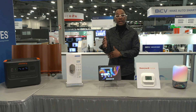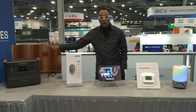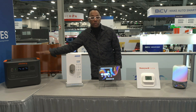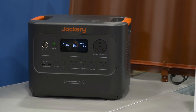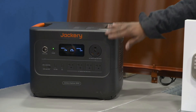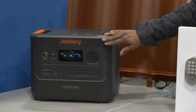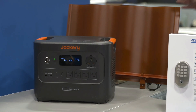Jackery is here at CES with cutting-edge energy solutions. I saw their newly debuted Explorer 3000 V2 solar generator — two modular whole home backup systems that can be tailored to suit any home. I love this because we're dealing with a lot of power outages and winter effects throughout the world and the country. And so this will back up all of your devices as well as your refrigerator and things of that nature.